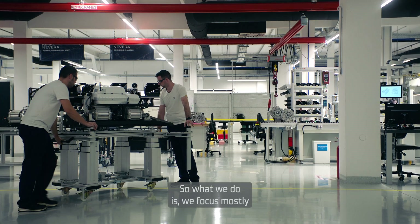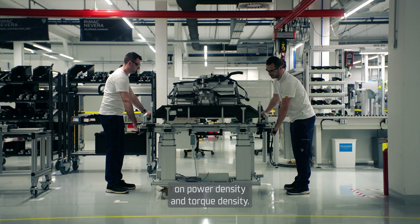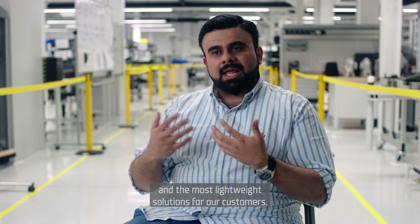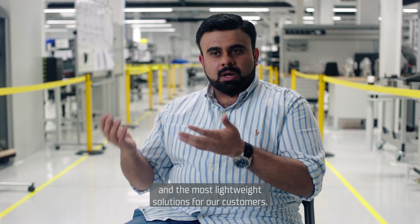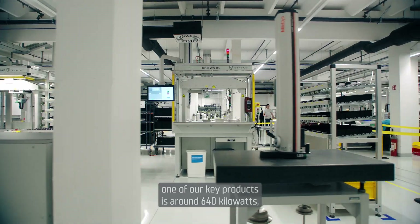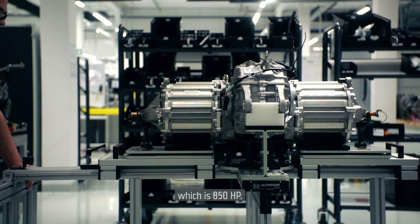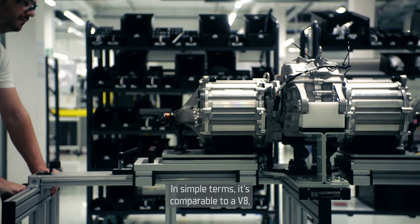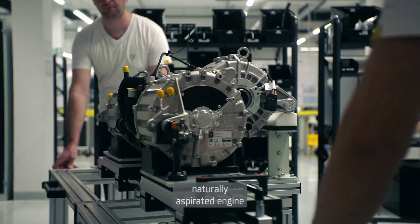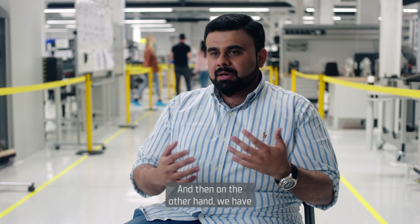We focus mostly on power density and torque density to get the best and most lightweight solutions for our customers. One of our key products is around 640 kilowatts, which is 850 HP — in rough terms, almost like a V8 naturally aspirated engine, but it weighs only around 80 kilograms.